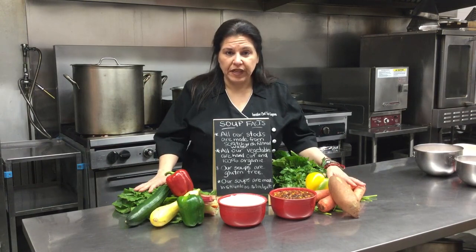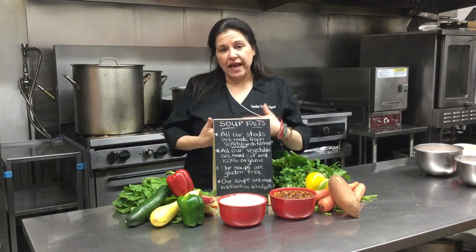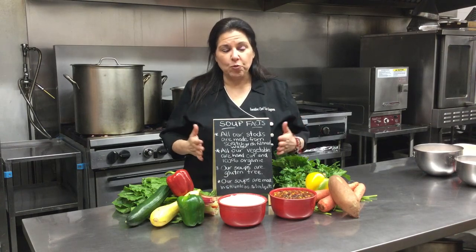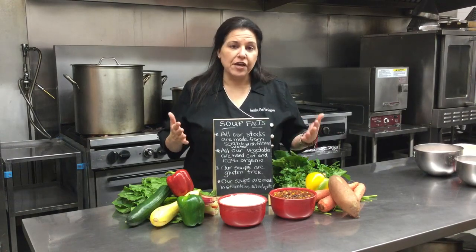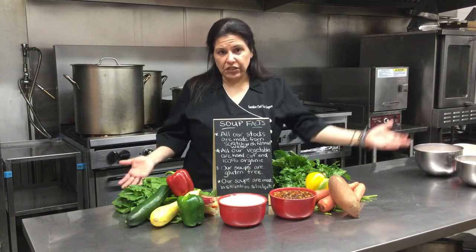I use 100% organic produce all the time. Our herbs and spices are all organic as well. The meats that I use are free range and locally and regionally farmed.